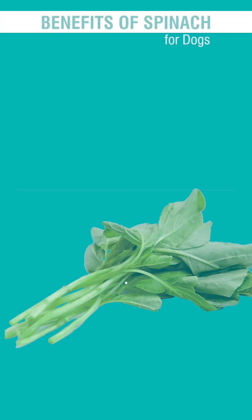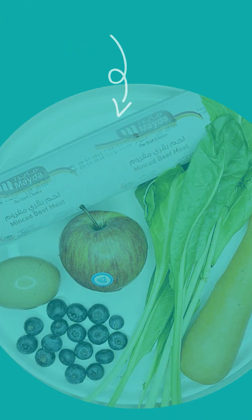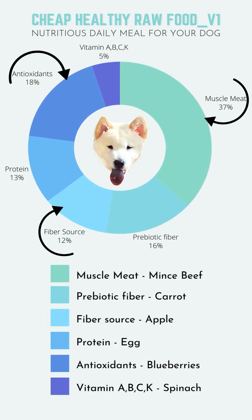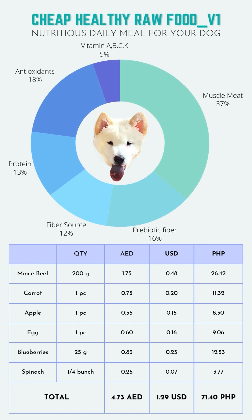Spinach is a great fiber source and helps keep the stool firm. Here is the chart for cheap, healthy, raw food — a nutritious daily meal for your dog. It shows the majority comes from muscle meat, which is 200 grams of minced beef.